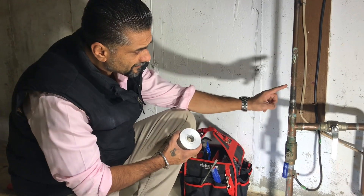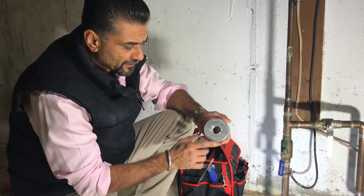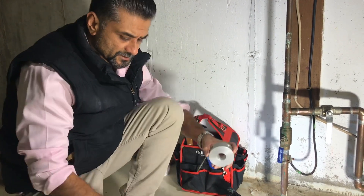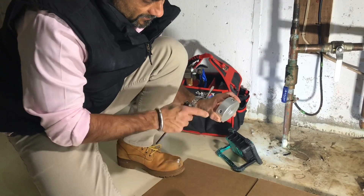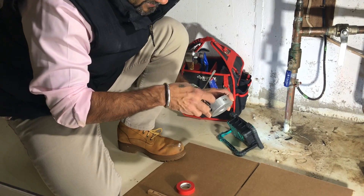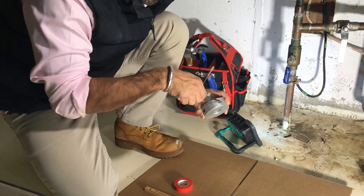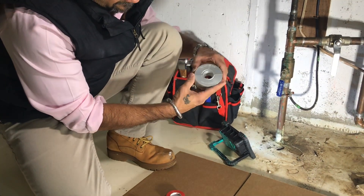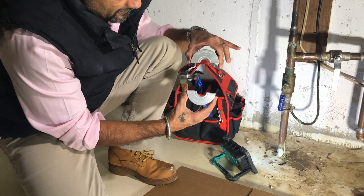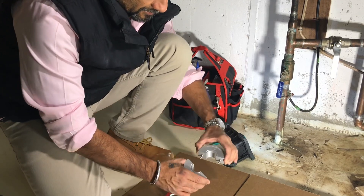We have determined that the pipe size is three-quarter inch, and therefore we will be using a three-quarter inch size Wallan ring. For larger applications, it is always a good idea to measure the outside diameter of the pipe. Step 1: Open the hex screws using the Allen key. The ring halves will separate. Lay the two halves down on a clean surface and keep the screws handy.